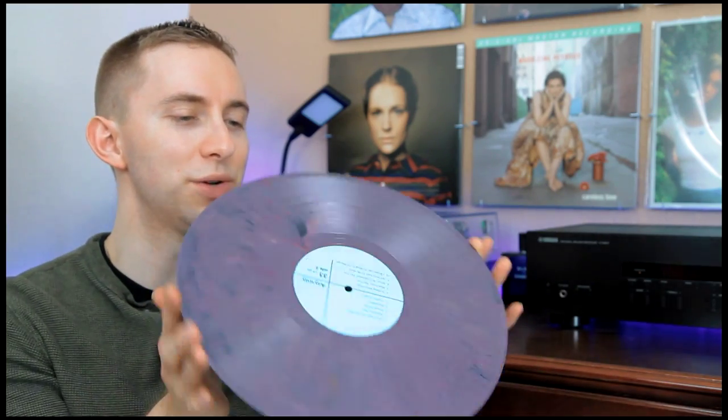It was only a buck so I figured why not buy it and check it out, and I was so glad I did because it's really cool — like garage rock kind of music.